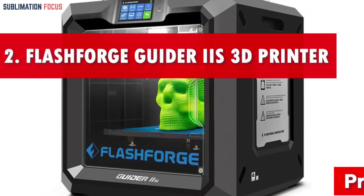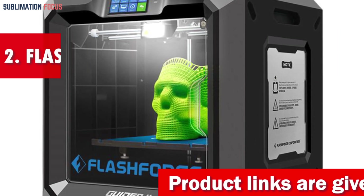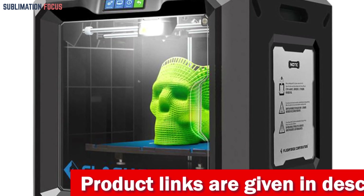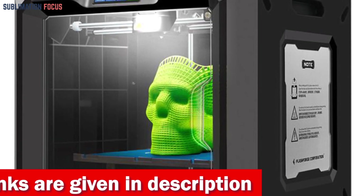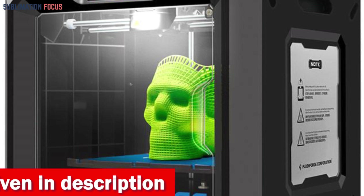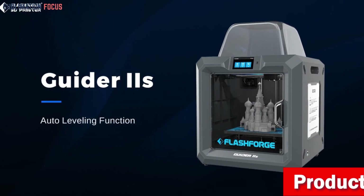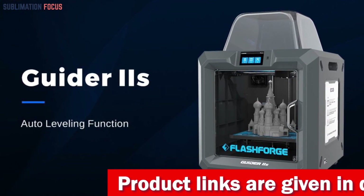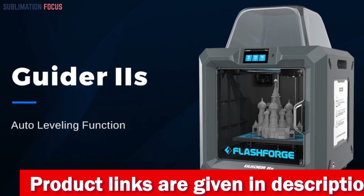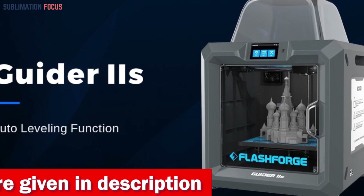Number two is the Flashforge Guider IIS 3D printer — an exciting addition to the world of 3D printing. Its impressive features and affordable price tag make it one of the best 3D printers under $2,000. Featuring a generous build volume of 11.0 by 9.8 by 11.8 inches (280 by 250 by 300 millimeters), this printer allows you to bring your wildest ideas to life on a grand scale.